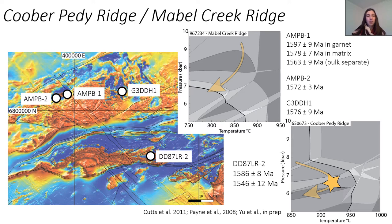Her PT paths varied a little bit between Mabel Creek Ridge and Cooper Pedy Ridge, with Cooper Pedy Ridge having more of a heating-dominated PT evolution. But the difficulty with these PT paths and her story was that other people have dated samples from either the same drill holes or nearby drill holes and got a range of ages down to about 1550. So although she got quite a simple story, there are definitely samples in this region that record geochronology going down to much younger ages.